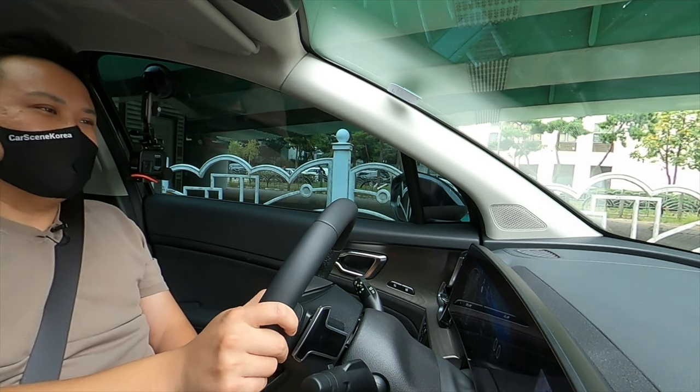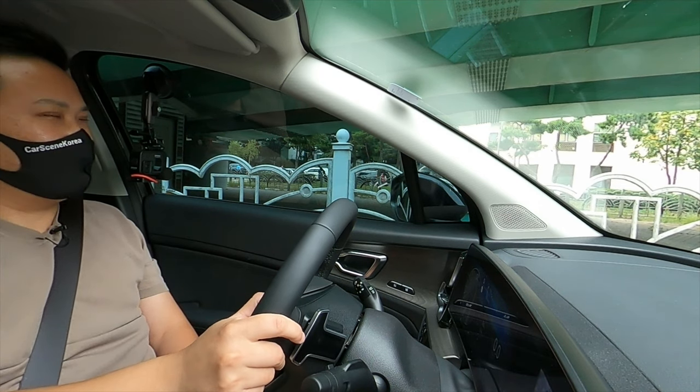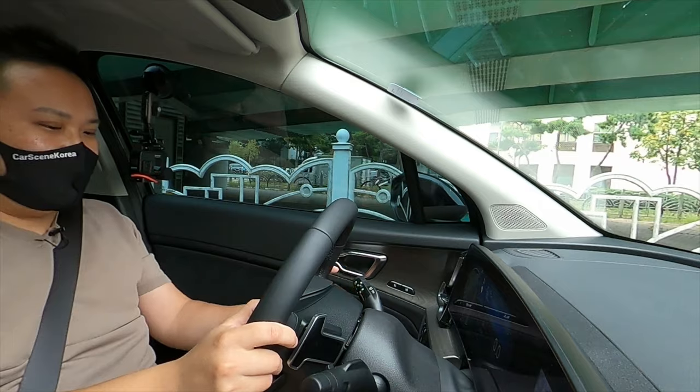I can already feel that this is so comfortable. This is going to be a great, great city driver car. Let's see how it does.